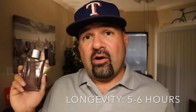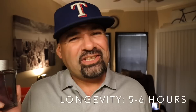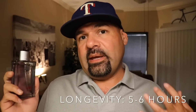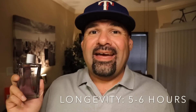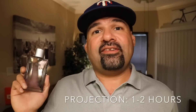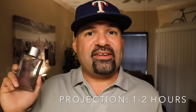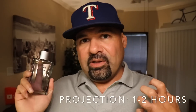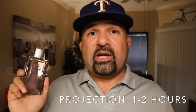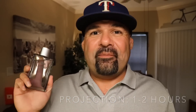Longevity for this fragrance was about five to six hours — didn't quite make it through a full work day. This does smell really nice but I wish it lasted a bit longer. If you want better longevity, maybe wear it on your clothes for a few more hours. Five to six hours isn't that great but still good for this fragrance. Projection was about one to two hours — the first hour was pretty strong, and after about an hour and a half to that second hour, it got pretty close to the skin. Still detectable after three hours. Spray your shirt for maybe some better projection — one to two hours for a cheap fragrance isn't that bad.